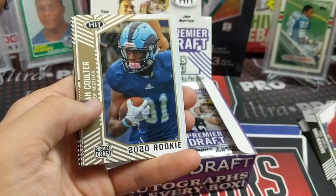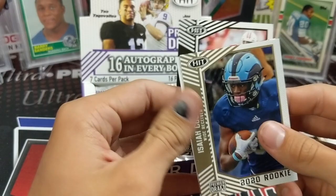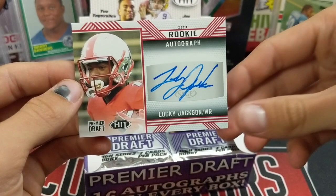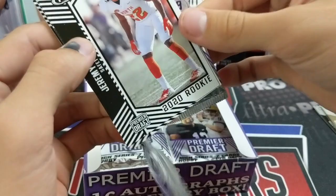Looks like we've got our first autograph coming up — AJ Dillon. I know him. I know Jonathan Taylor too. And this autograph is going to be a rookie: Lucky Jackson. Don't know him. Not necessarily football experts here. He actually did an excellent job signing that card — it looks very good. Because that's hard to do on a sticker, and he got his whole name on there. Very good job.